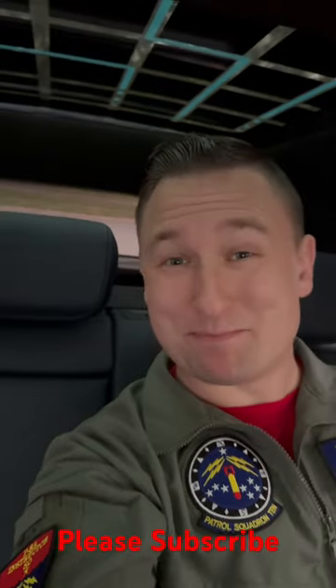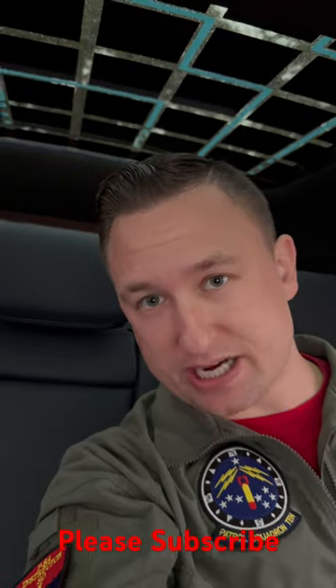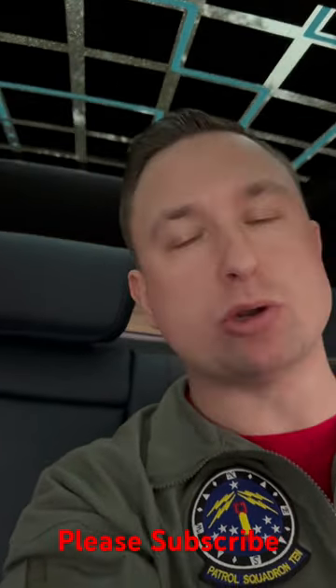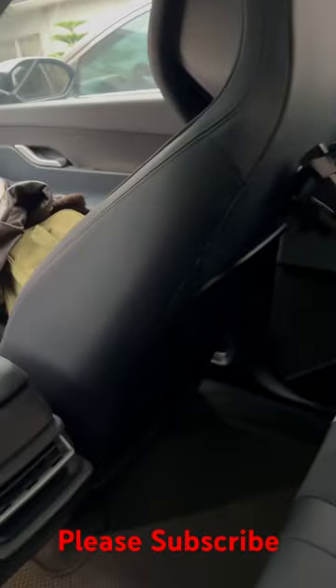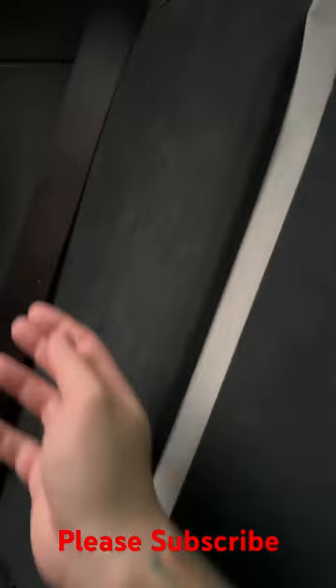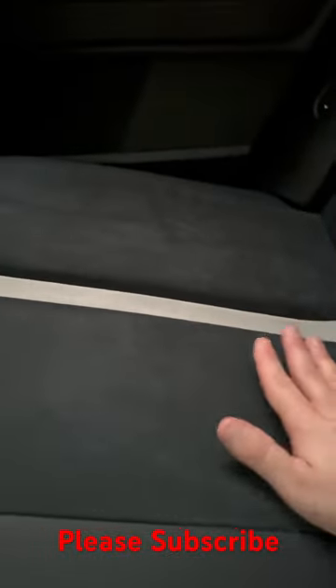Hey guys, Mike here. I'm back in the Fisker Ocean, in the backseat, and today we're going to talk about the Malibu interior. A lot of people ask: is this the right interior for me, and do I want a blue interior? I'm filming in 4K 60 frames per second so you can get close-up details of this material through this video — it is not as blue as you might think.